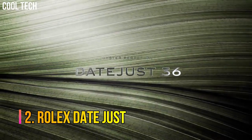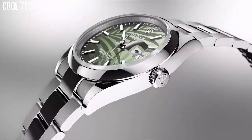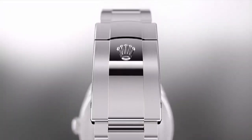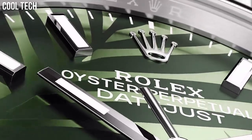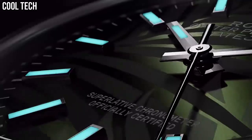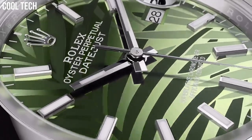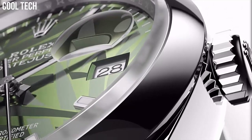Number 2: Rolex Datejust. Rolex introduced the first self-winding wristwatch chronometer equipped with an automatically changing date on the dial. The distinctive Cyclops lens magnifies the date for easy reading. Since its introduction, the Datejust has been one of the most sought-after classic Rolexes. Special features: screw-down crown. Movement: Swiss Automatic. Waterproof depth: 100 m.